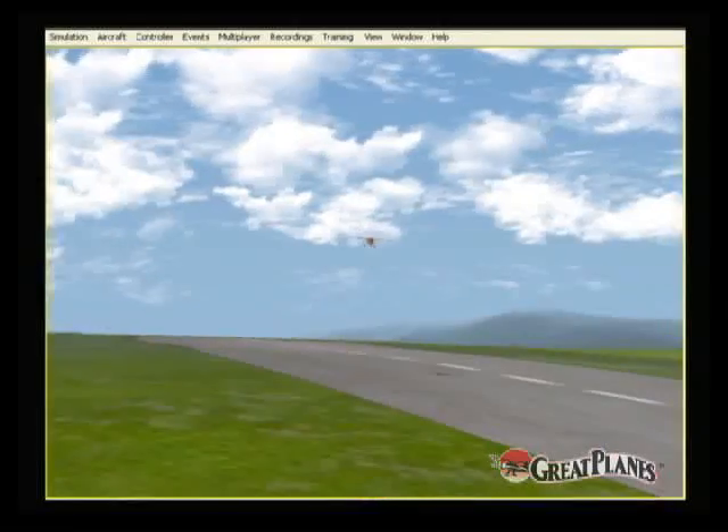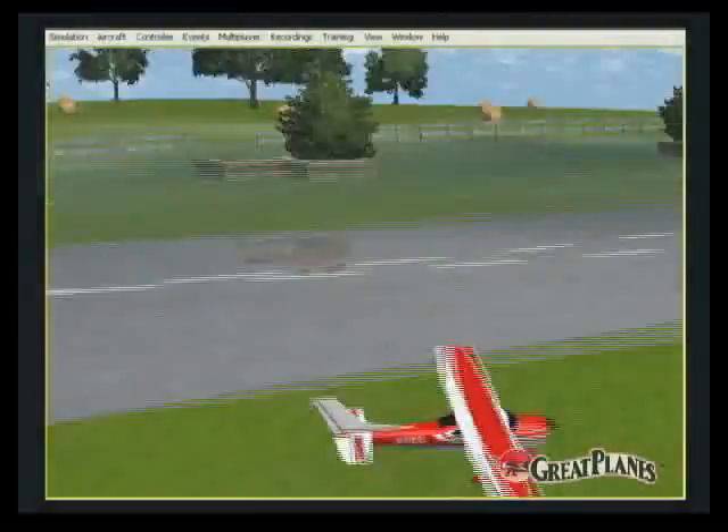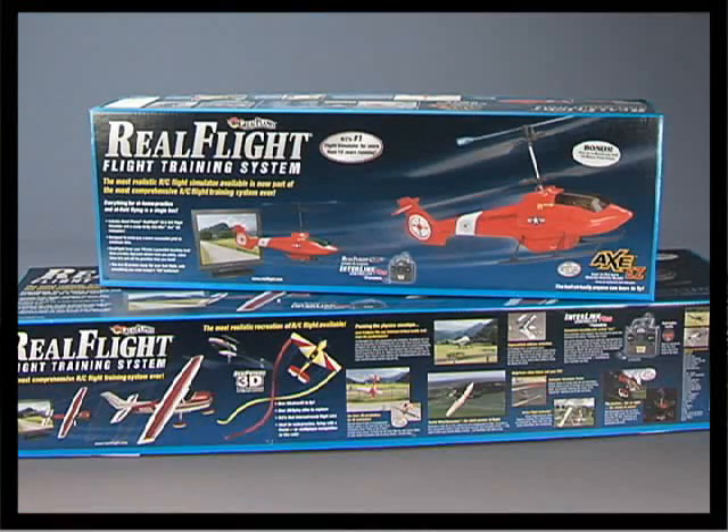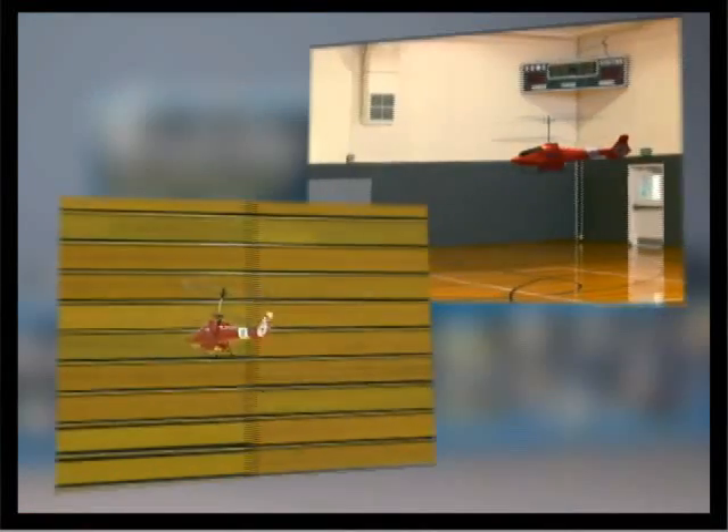Just think, in one convenient purchase, you can take a model from virtual flight to actual flight. The RealFlight flight training system is the all-in-one system for flying success the first time out.